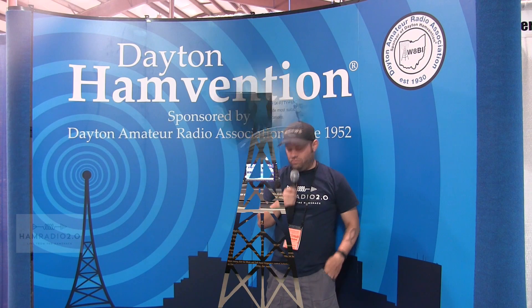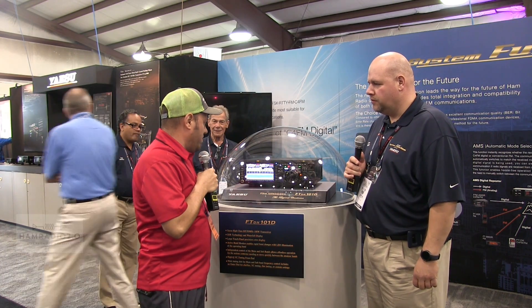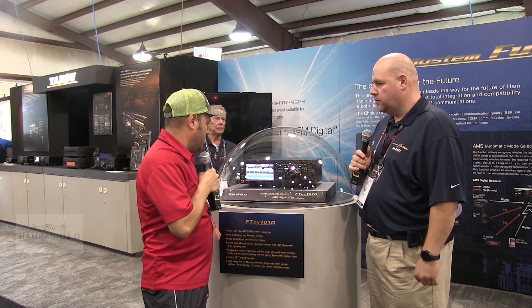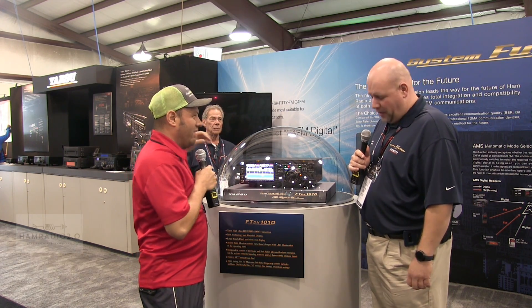Everyone's always taller than me in these videos so I'm always the short one. I'm here with John N9UPC from Yaesu, and this is the new FTDX 101D, which is on display — but I can't touch it. They've got it under lock and key. I actually have a 101EE at home, that's from way back in the day.